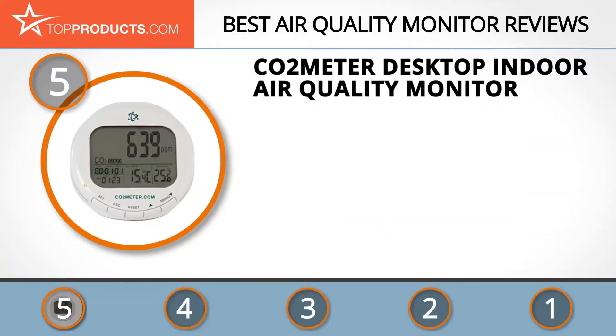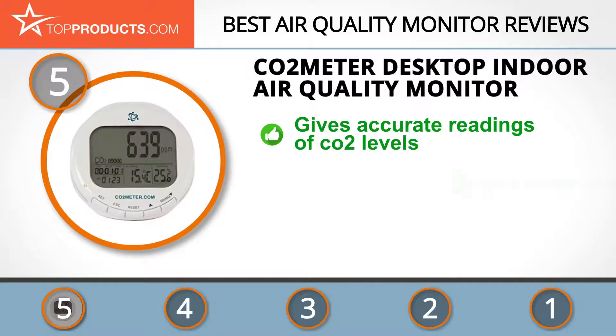At number 5 is the CO2 Meter Desktop Indoor Air Quality Monitor, chosen not only for its features but also because of its budget-friendly price tag. CO2 Meter is a company that specializes in manufacturing monitoring devices and gas detection tools. The CO2 Meter Desktop Indoor Air Quality Monitor gives accurate information about the CO2, humidity, and temperature levels in your home.